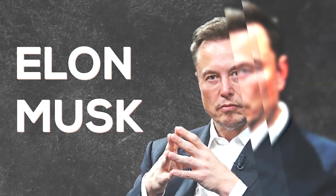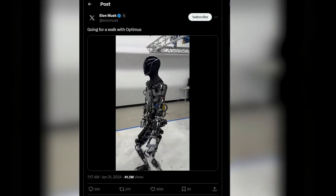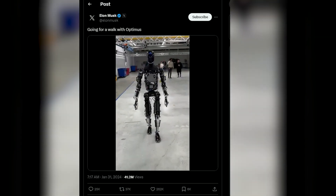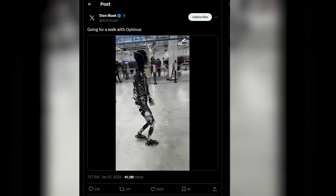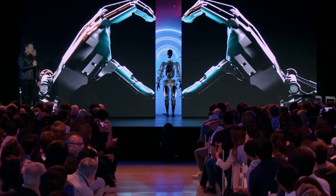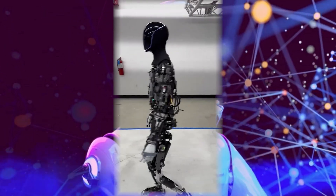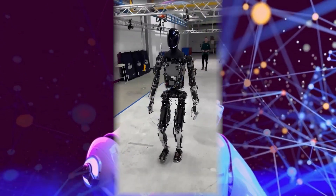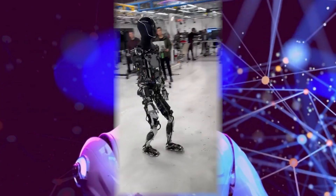Elon Musk, the visionary entrepreneur and one of the current tech gurus, recently uploaded a video with the caption "going for a walk with Optimus." We can see him strolling alongside the humanoid robot developed by Tesla. It's not just a scene from a sci-fi movie — it's a glimpse into the future that Musk envisions. As Elon Musk takes strides beside the humanoid robot, it's more than just a casual walk; it's a symbolic journey into the fusion of human ingenuity and technological prowess.